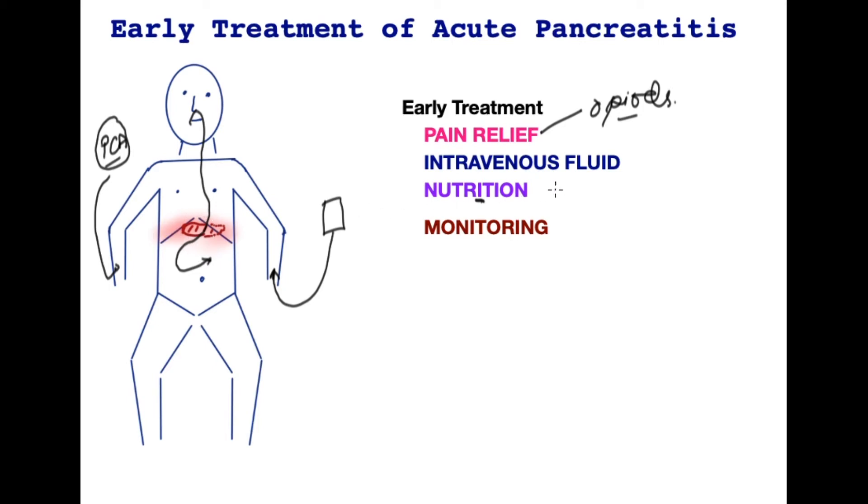This is called nasojejunal feeding, or NJ feeding for short. When nutrition is not possible to be given through a tube like this, then nutrition may also be given through the vein, called parenteral nutrition, hence replacing the calories. Requirement for replacement nutrition is not an important factor in the first few days of illness.